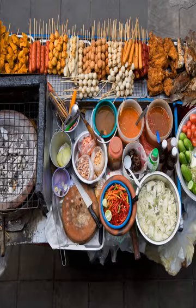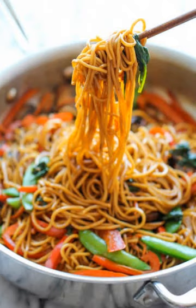Egg Rolls: Chinese takeout without the guilt? Just look to food blogger Bonnie of Thirsty for Tea for an egg roll recipe that is baked, not fried.